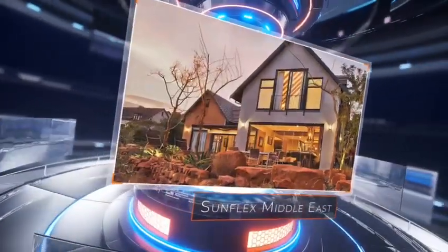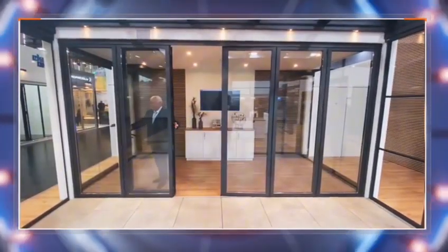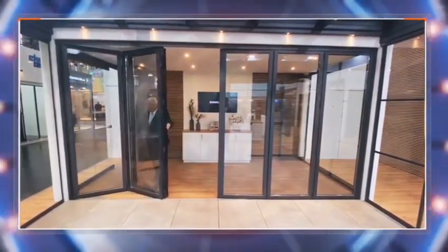Transform your living space with Sunflex Middle East's state-of-the-art folding and sliding door solutions, expertly crafted with German precision. Discover a variety of options, including elegant sliding doors — sleek and modern, perfect for enhancing natural light and providing a seamless connection between indoor and outdoor spaces.